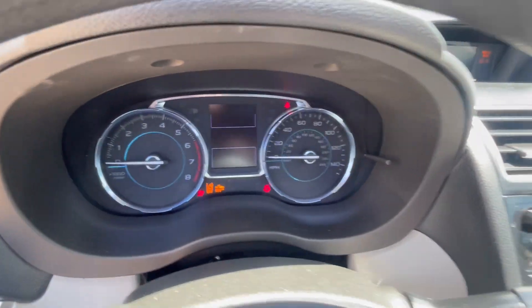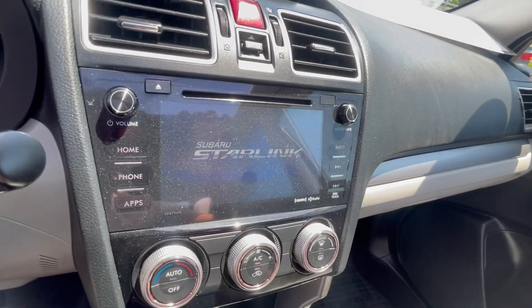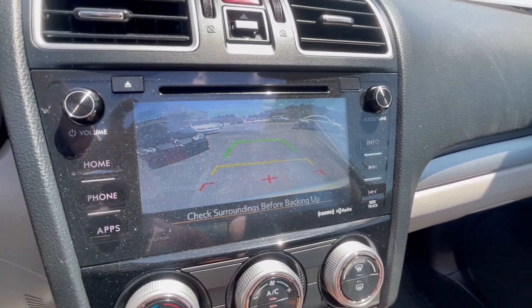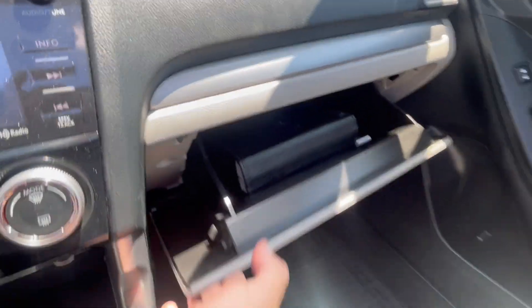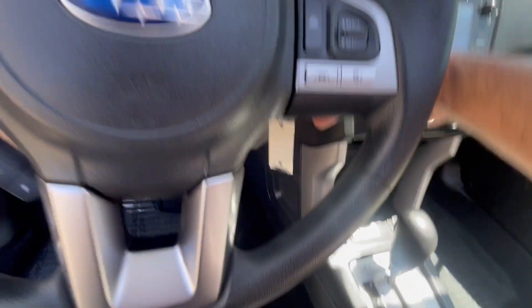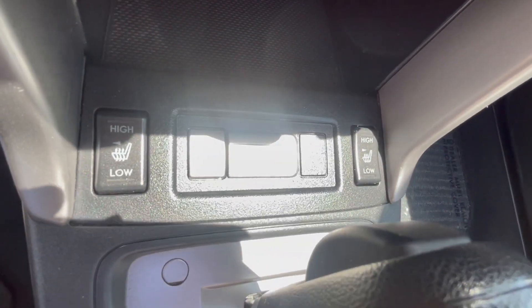Right at 98,000 and some change miles today. The Subaru Starlink system with reverse camera — looks great over there, really cool display. It also has heated cloth seats.